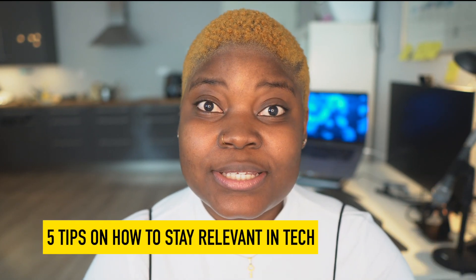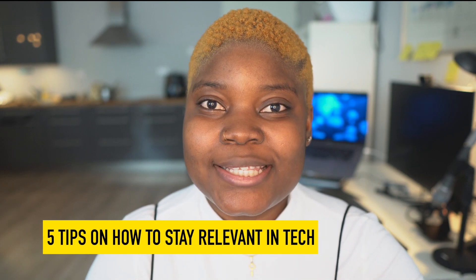Hello everyone, welcome back to my channel. If this is your first time here, you're very welcome. My name is Gift Eggrenu. In this channel I talk about tech, career, and lifestyle related topics. In today's video I'm going to be talking about something that's a very important aspect of your tech career — I'm going to be sharing five tips on how to stay relevant and up to date with the tech industry.